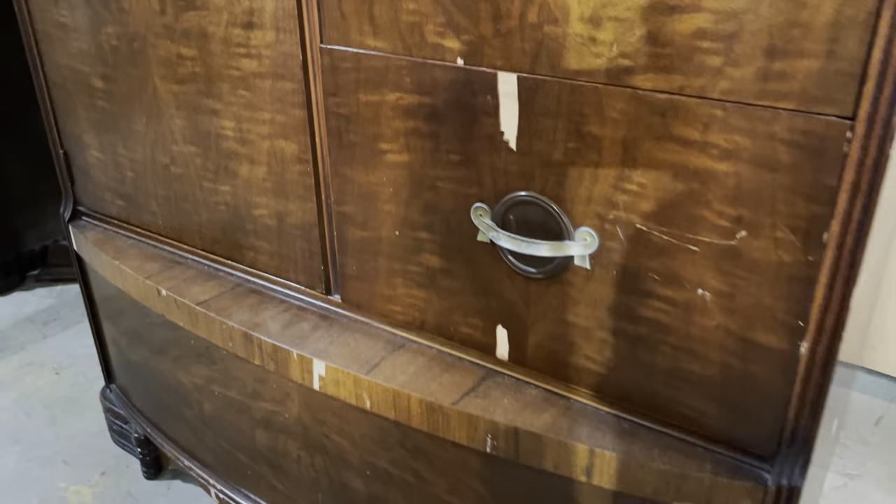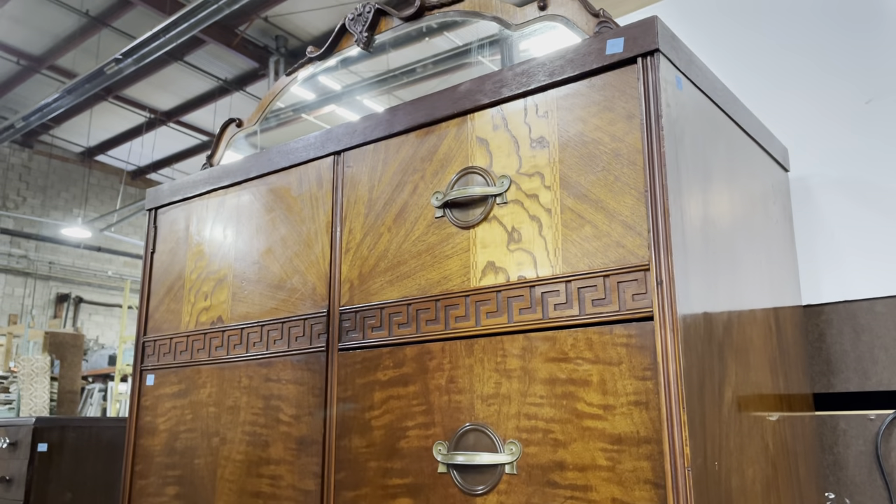It's got a few chips in the veneer that need repair, but for me what sells it is that top part. So great. But we've got a lot of other stuff, so I'll move on.